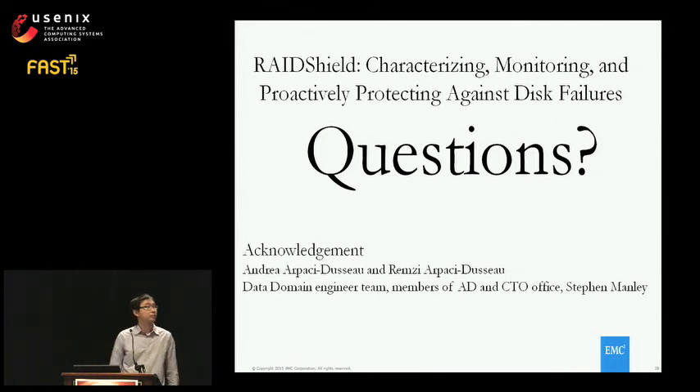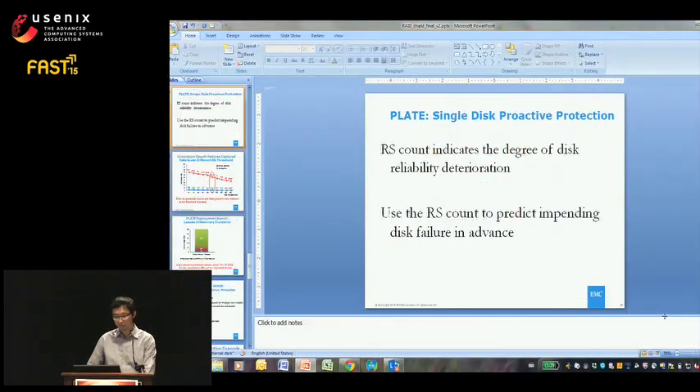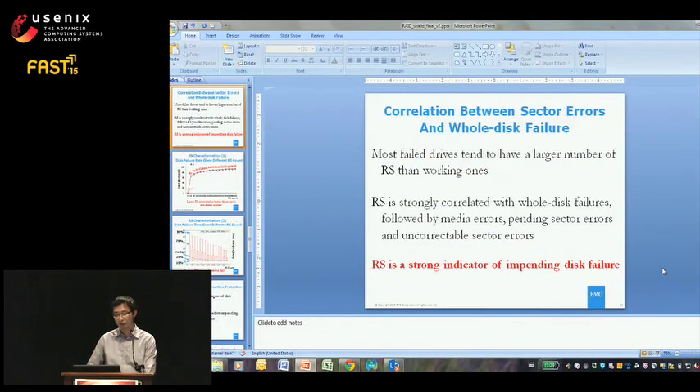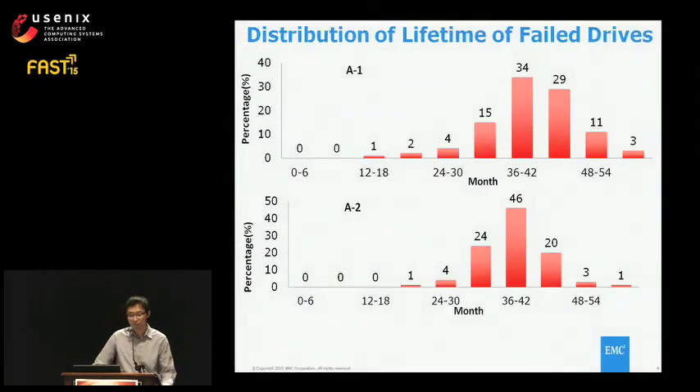John Osterhouse from Stanford asks about the early failure rate slide, questioning whether the 46% figure means 46% of all disks failed in that time period, or 46% of all disks that failed across the entire time period. The speaker clarifies it is the percentage of field drives that failed in that time bucket, not including the total population. Osterhouse notes this suggests failure rates drop off significantly after the third year, implying a drive that survives into its fourth year will likely live a long time.